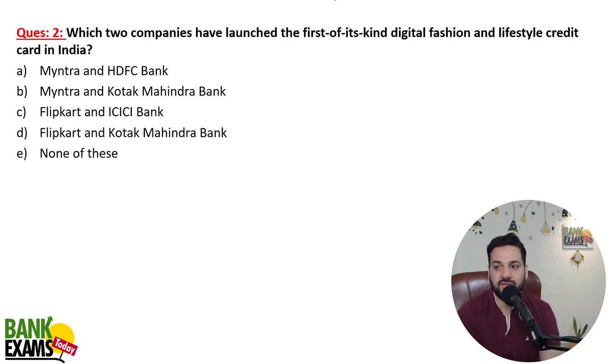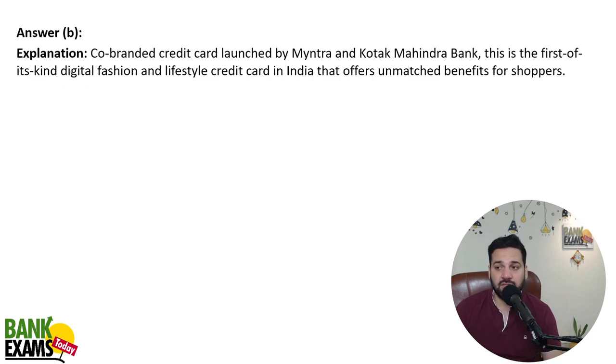Two companies launched a first-of-its-kind digital fashion and lifestyle credit card in India. Flipkart and Axis Bank already have a similar card. Now Myntra and Kotak Mahindra Bank have tied up to issue these cards, which offer additional discounts on myntra.com.